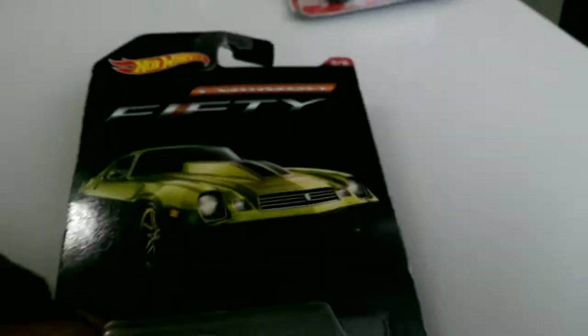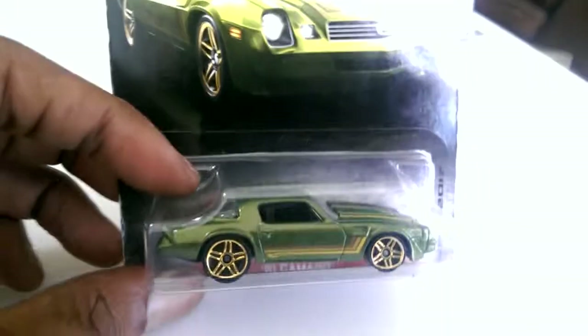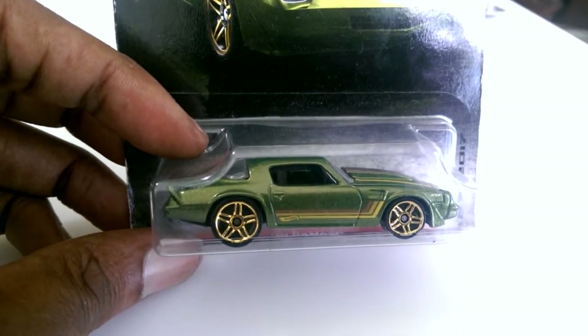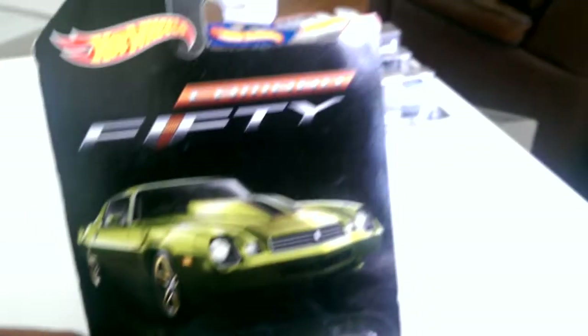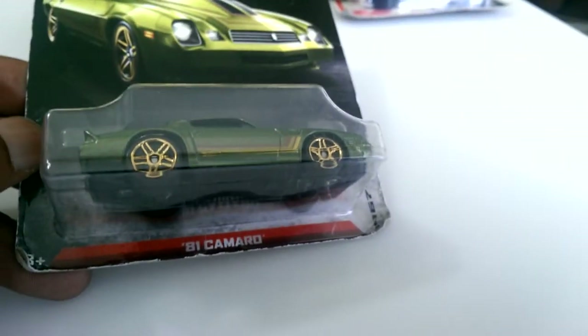The next car is an 81 Camaro — it's like green with gold rims. It's from the 50 Camaro series. I just like this one for some reason — the 81 Camaro.